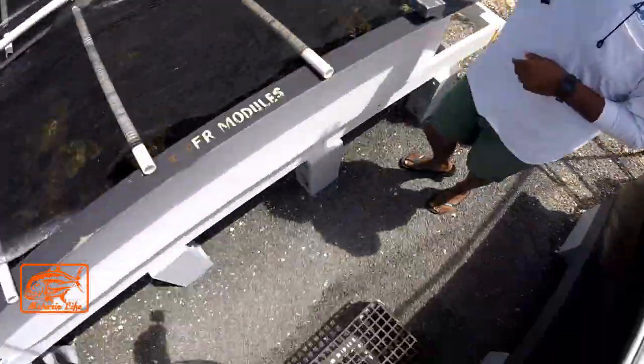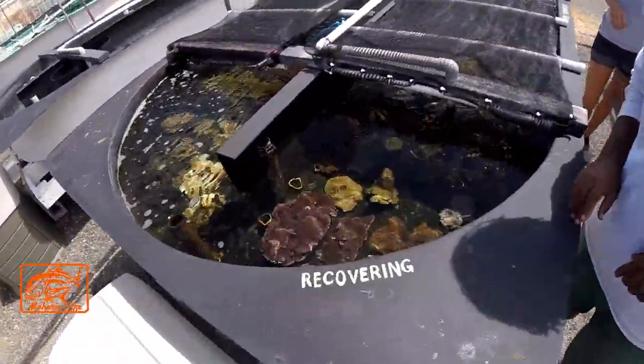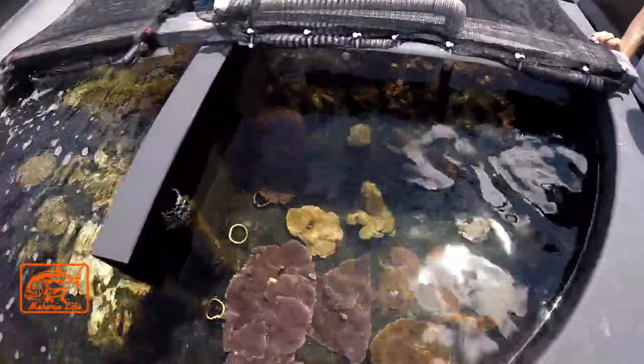Over here we've got some more varieties. Oh yeah, beautiful! Look at that. These have a label — 'recovering.' Where are these recovering from?